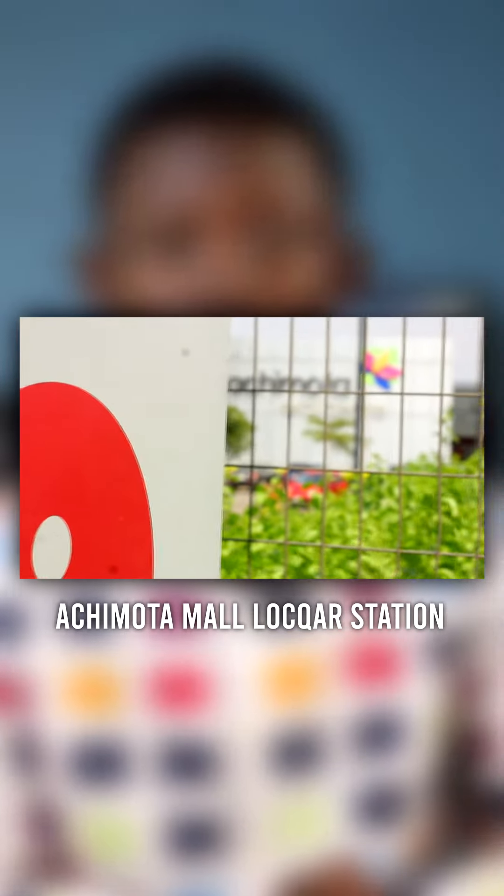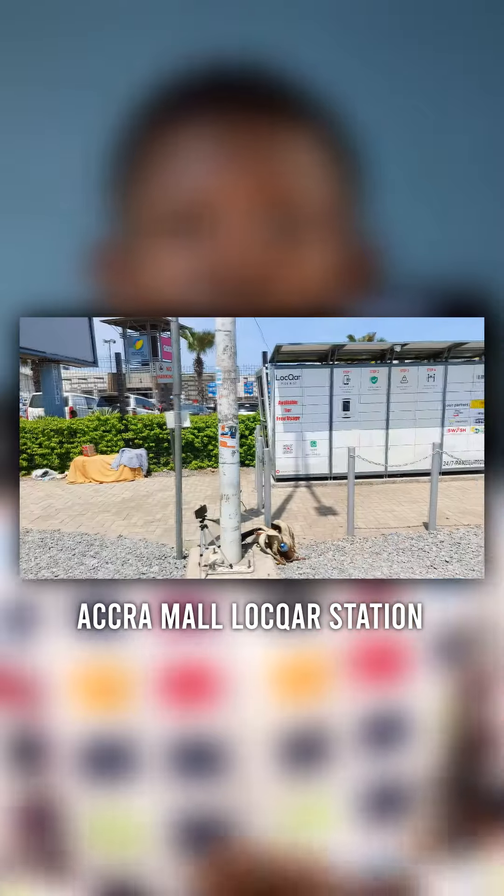This is Loka, and you'll find the Loka stations at the Kotoka airport and across all the major malls in Accra. It's a package delivery and pickup system where you can drop off an item and pick it up later yourself, or anyone can pick it up — as long as they have the pin. It's available to both individuals and businesses, so everybody can access Loka.